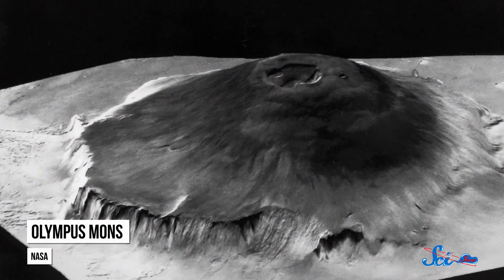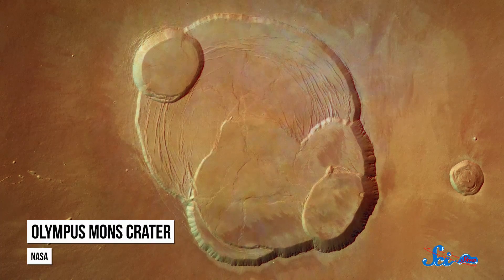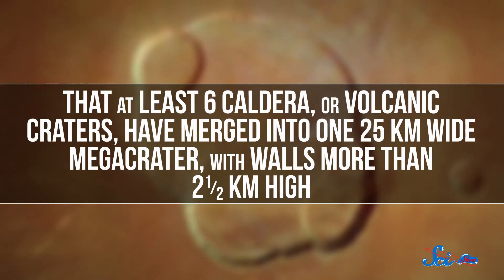But it is surrounded by steep cliffs that lead to about a six kilometer drop, so it might not be the best place for a hike. Since it first formed more than three and a half billion years ago, Olympus Mons has had so many eruptive periods, separated by long dormant periods, that at least six calderas, or volcanic craters, have merged into one 25 kilometer wide megacrater, with walls more than two and a half kilometers high.